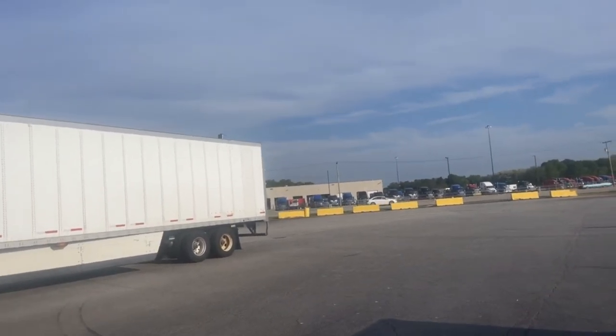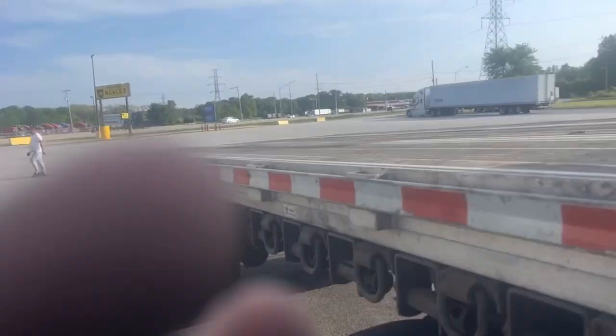That's our level terminal over there. I'll update you guys once we get over there and hopefully they can fix my trailer.